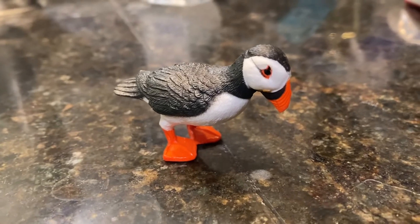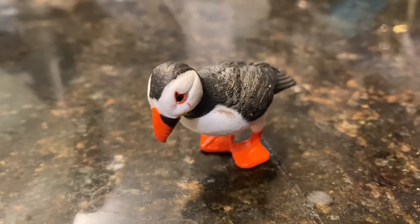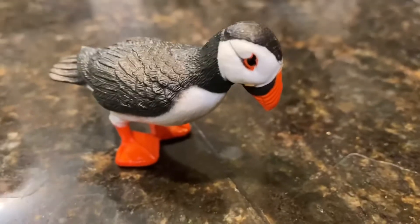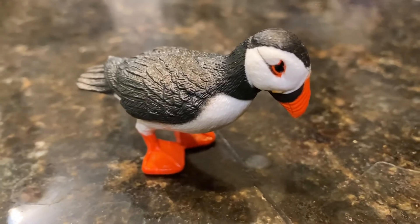The Atlantic Puffin is found in the Atlantic Oceans. Their favorite food is mostly fish and also sand eels. Atlantic Puffins are also known as sea parrots because they have a parrot-shaped bill.